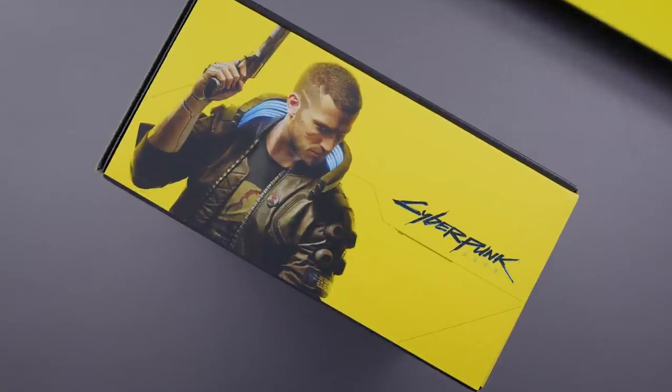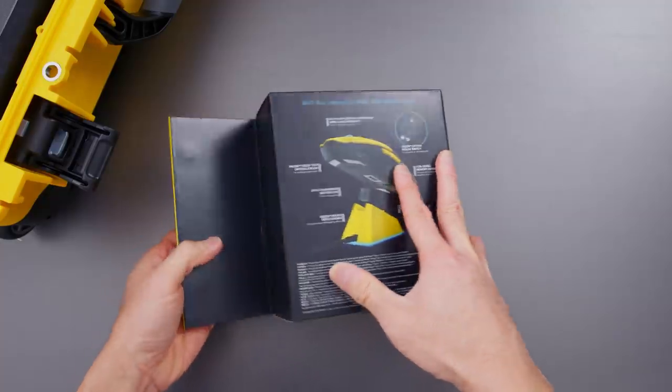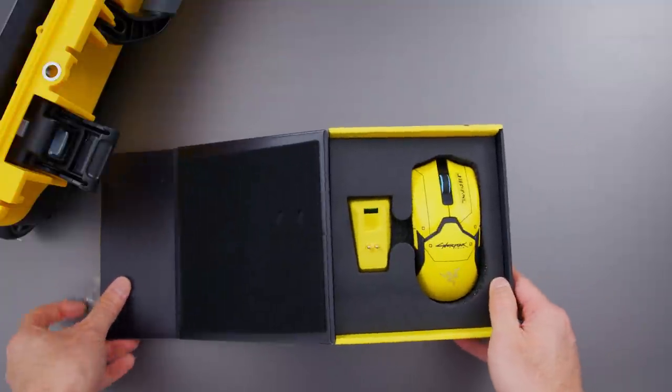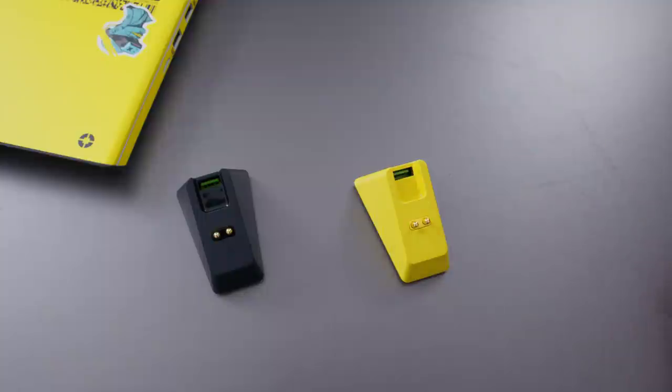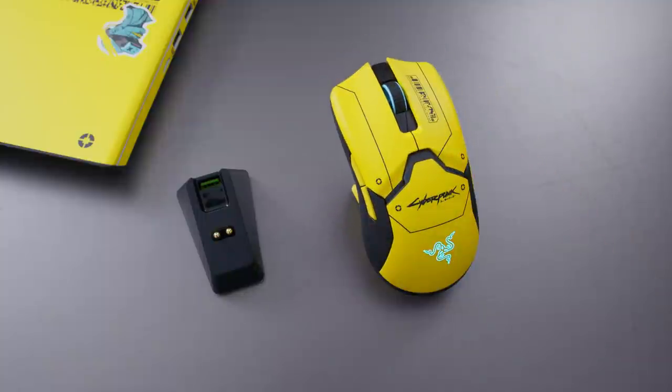They've got the character, the cool fonts, and when you pop it open it just jumps out at you — this crazy bright yellow mouse. You've got the yellow mouse and you've got the yellow charging dock. They could have included the regular black charging dock and people would have been fine, but the yellow one is so much better. That extra mile to make this special edition actually special — I think it looks really cool.